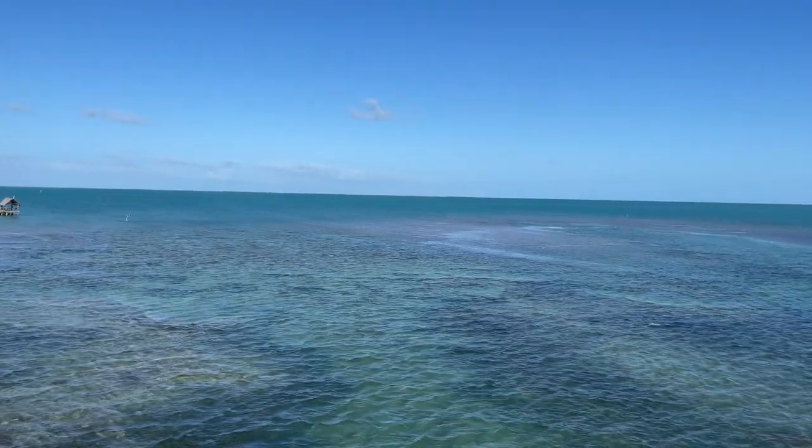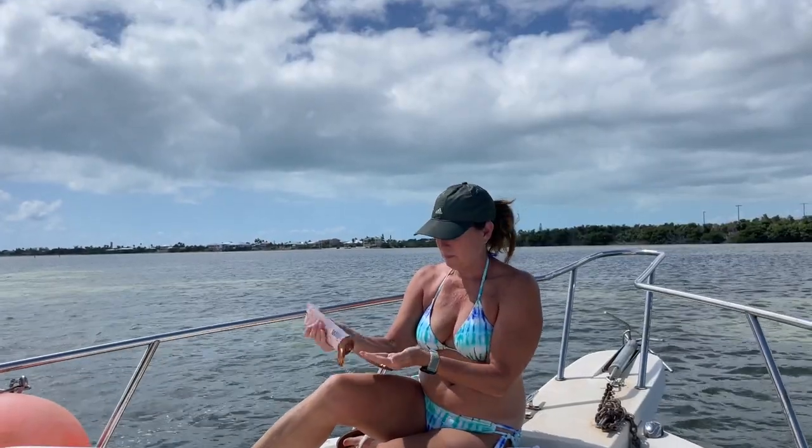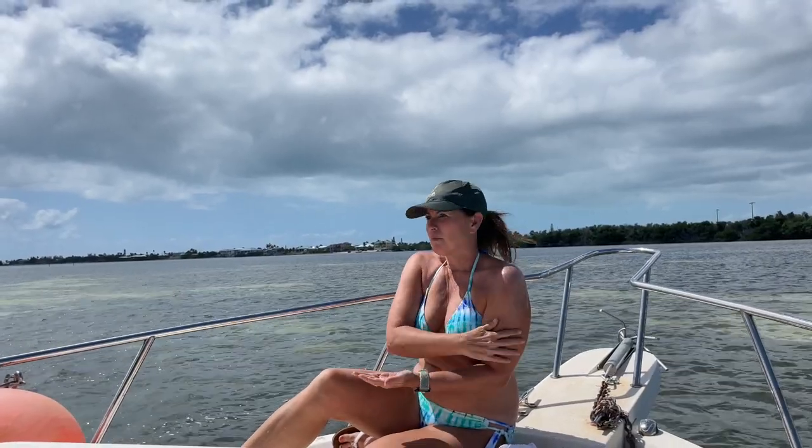The Florida Keys are home to the only living coral reef in the continental United States. So make sure you bring your reef-safe sunscreen and use plenty of it, and try to limit your use of single-use plastics while you're down here.